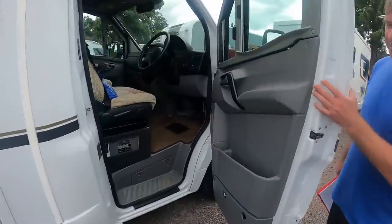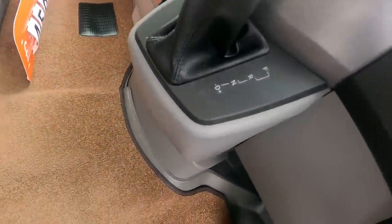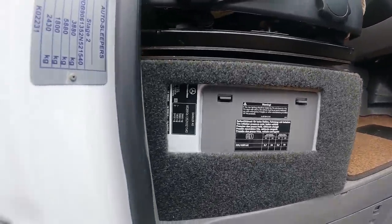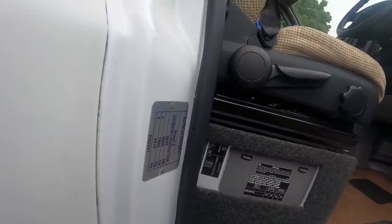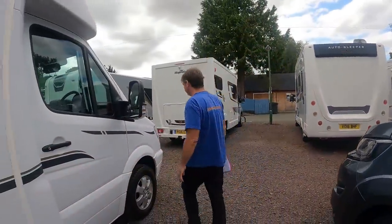Have a quick look at that cab — that's a monster of a cab — and there's your automatic gearbox. As you can see, it's got a P position, which is a park position. There are all your weights: 3880 kilograms, and you could tow a tonne.